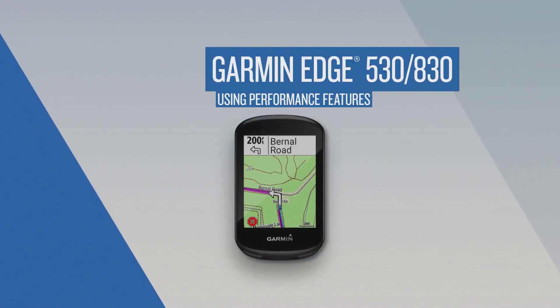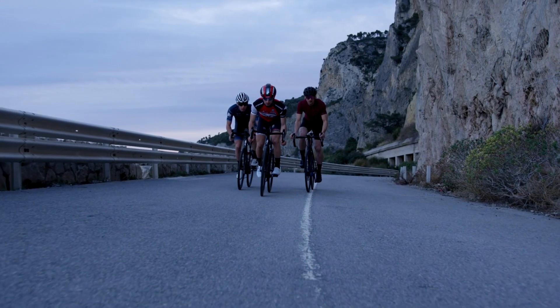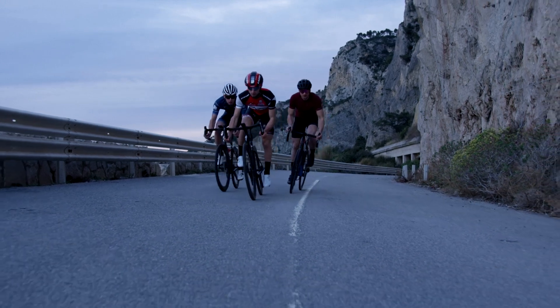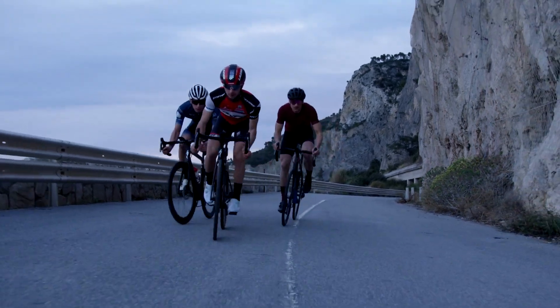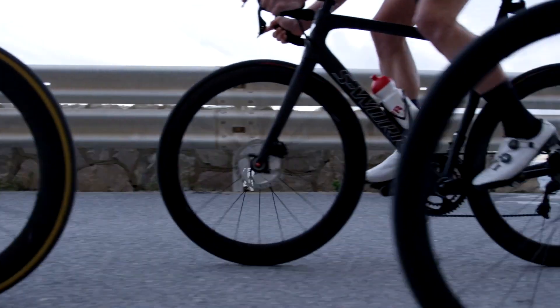Garmin has teamed up with FirstBeat to bring advanced performance monitoring features to the Edge 530 and Edge 830. When paired with compatible sensors, Edge doesn't just track all this data. It provides insight into your data, letting you know how you're holding up and what you need to do to improve.